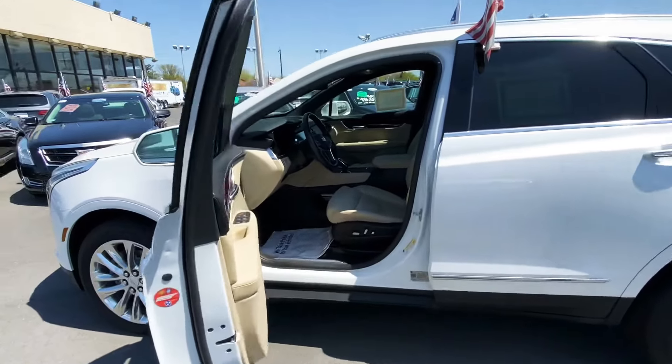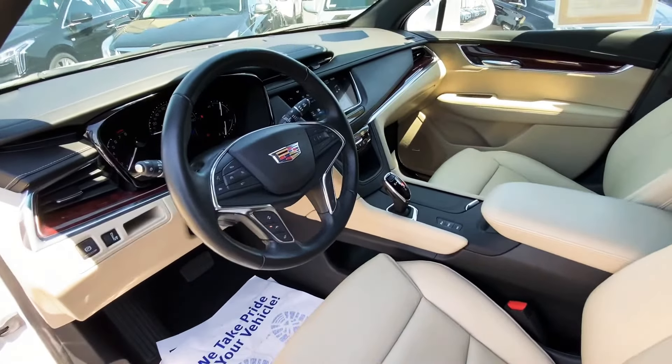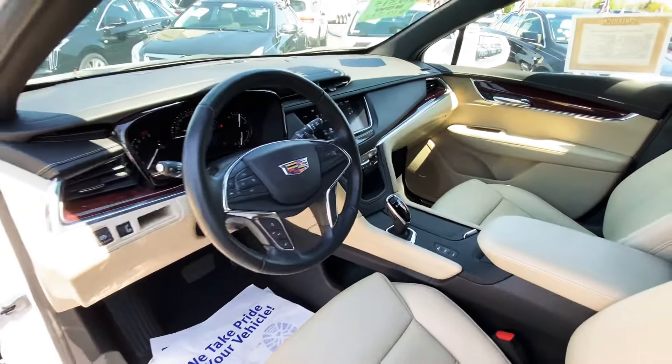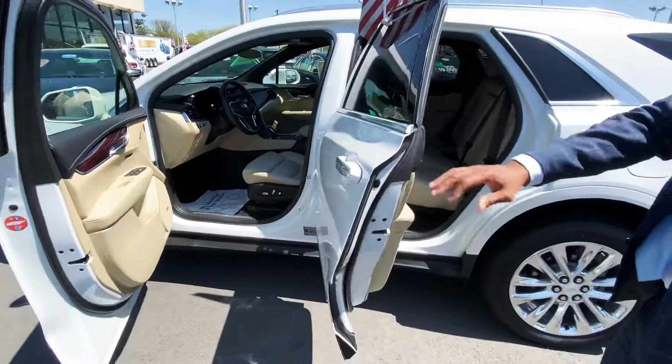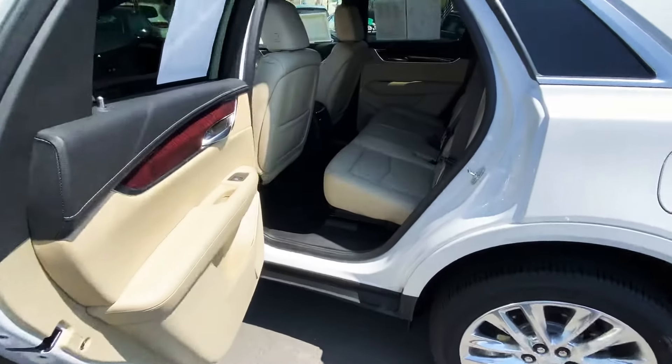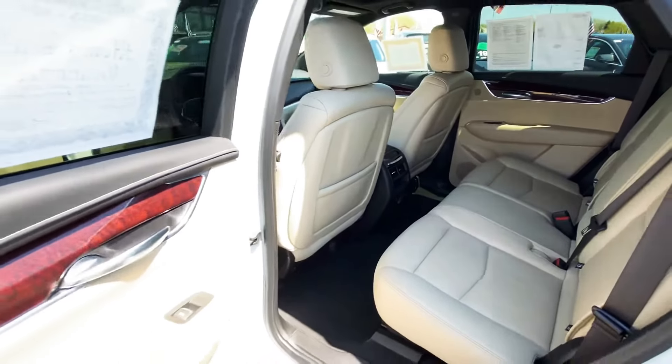Very spacious on the inside — it has a beautiful tan interior with wood grain accents, which really sets this vehicle off. It's a nice five-passenger vehicle. In the premium edition, you'll also have options in the rear: heated seats and climate control.